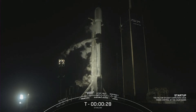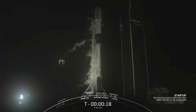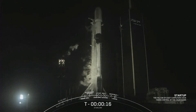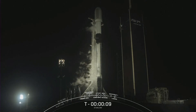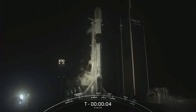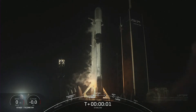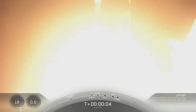T-minus 30 seconds. 15 seconds. T-minus 10, 9, 8, 7, 6, 5, 4, 3, 2, 1, ignition. And liftoff of Falcon 9 — go Blue Walker 3, go Starlink.